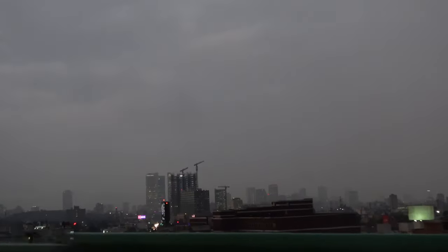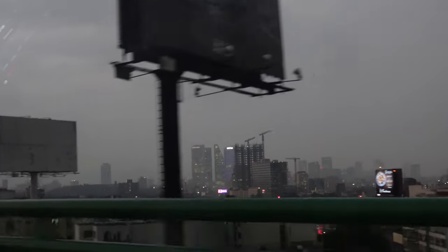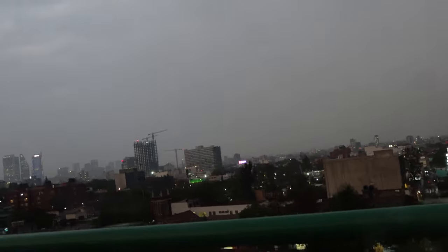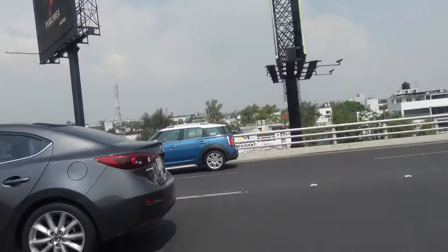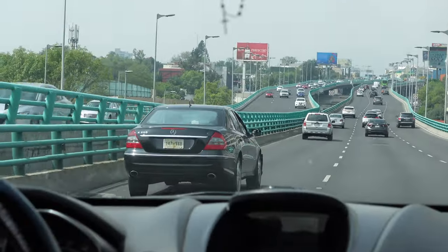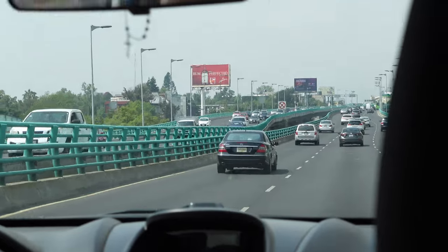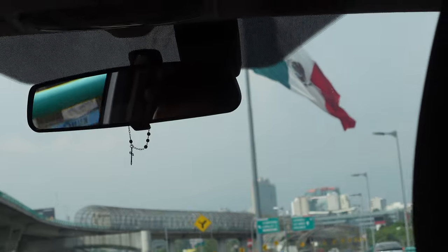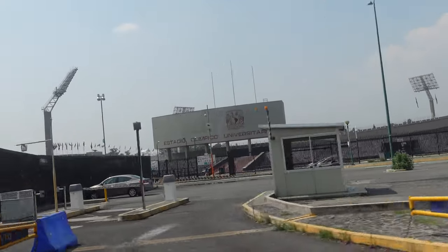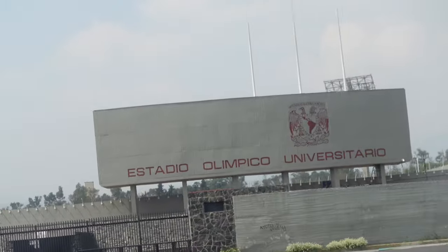I wasn't able to explore as much the first time because it was late in the afternoon, so I had to come back a second time. This is just me getting home. There's another time I was back — I couldn't visit a lot of the university because it was very late and everything was closed, so I returned again. This is my second visit. I'm pretty sure there was an Olympic game held here at some point in Mexico City — I think it's 1968, but I could be wrong.